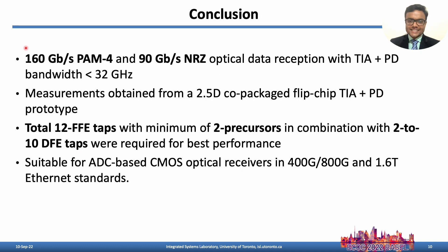To conclude, 160 Gbps reception is achieved with a bandwidth-limited co-packaged CMOS TIA prototype, requiring total FFE taps up to 12 with 2 being precursors and up to 10 DFE taps. Such CMOS optical receivers can be utilized to fulfill the requirements for next-generation data centers.